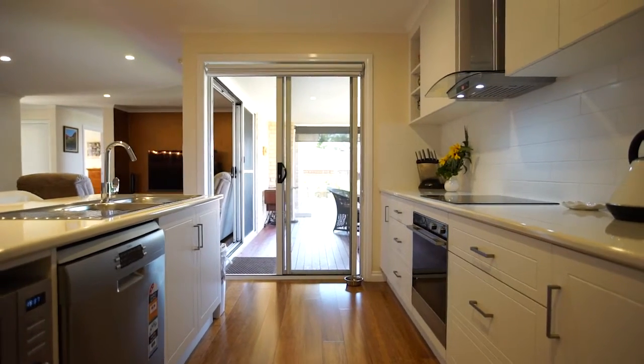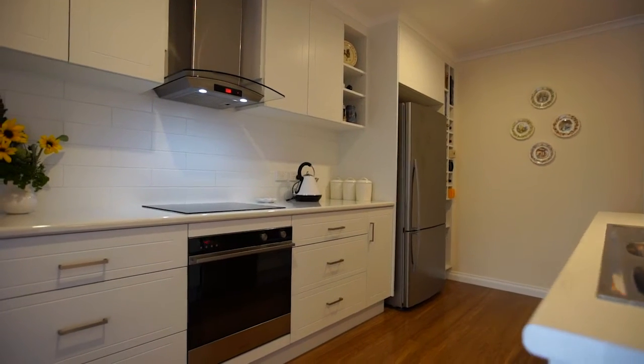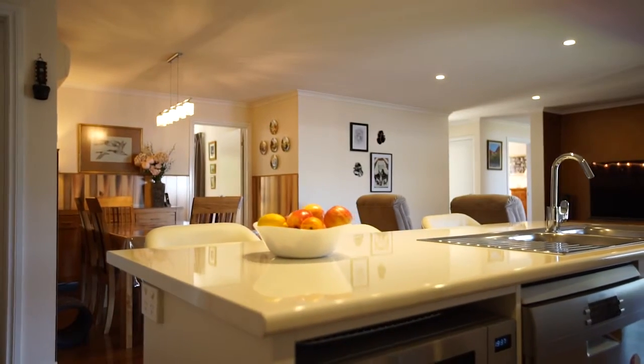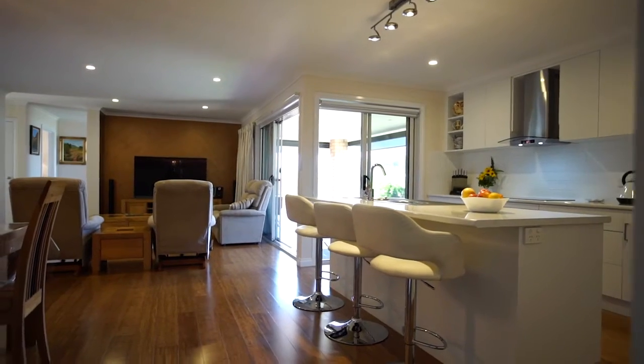The kitchen is just a dream to be in, with lots of cabinetry with soft-close drawers, a walk-in pantry, and plenty of bench space. The appliances are all top quality, with an induction cooktop, pyrolytic oven, and range hood.